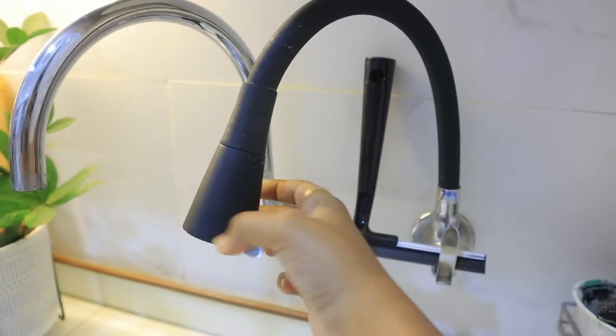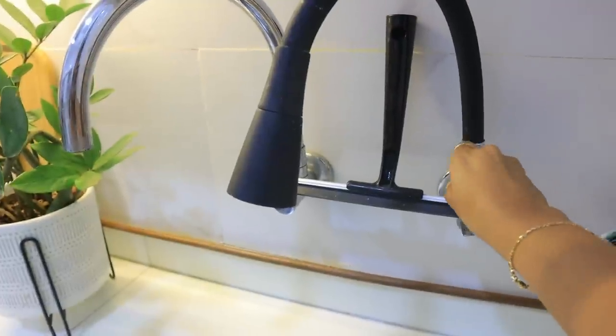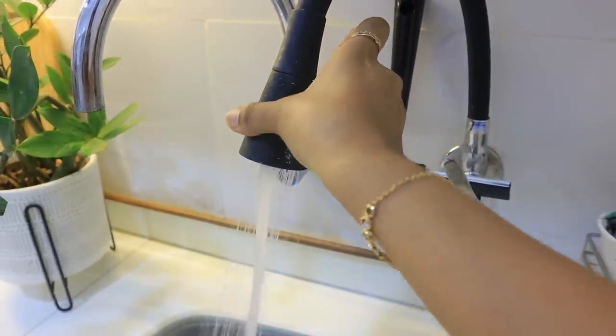The next product is this kitchen tap, which was expensive at almost ₹7000. I needed a tap so I had to invest in it. It looks good in the kitchen and is multi-purpose — you can change it as needed.